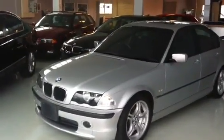We're just going to have a look here. This is a 2001 318 BMW, 318i, 1900cc. This is the M Sport.